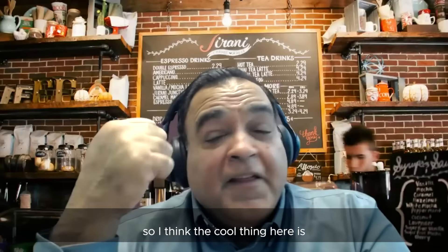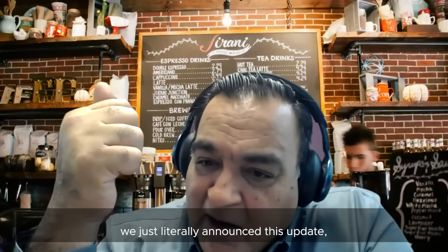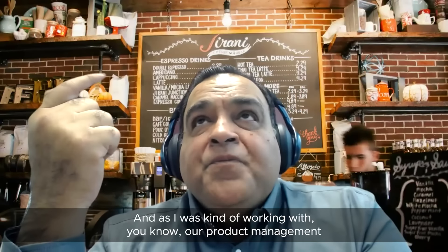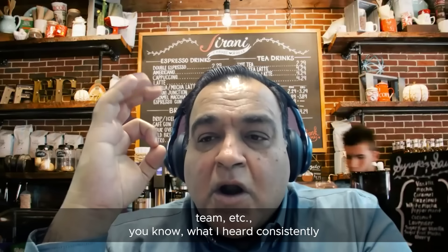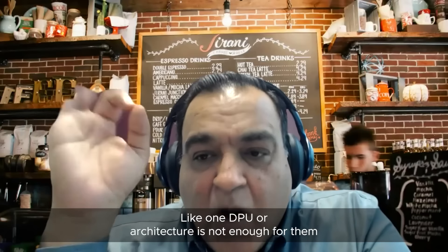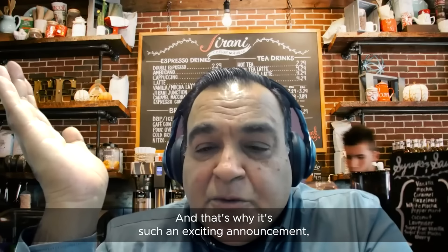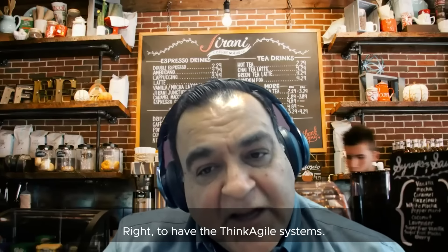We've just announced this new dual DPU architecture and we're already seeing a ton of customers asking for it. Working with our product management team, what I've heard consistently is that enterprises have been asking for this for a long time — one DPU architecture is not enough for them. They want dual DPUs. That's why it's such an exciting announcement, with the three companies partnering together and Lenovo leading the charge with the ThinkAgile systems.